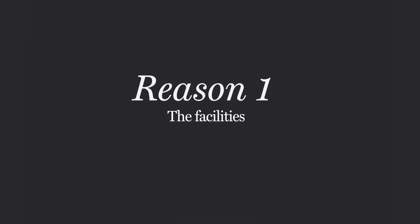I chose to study at Buckingham because of the fantastic facilities available. Here at Buckingham we have a range of state-of-the-art buildings and facilities. Come with me and I'll show some of them to you.